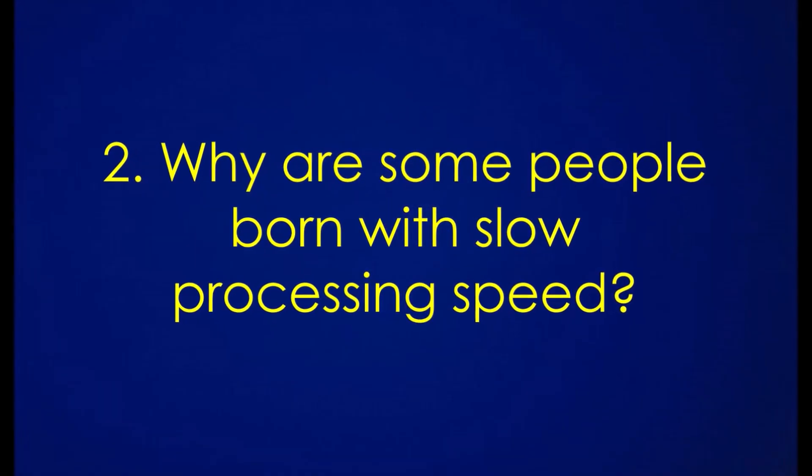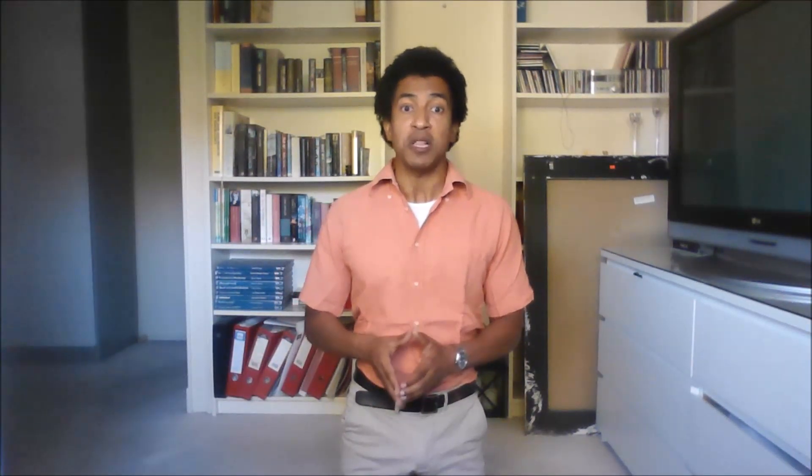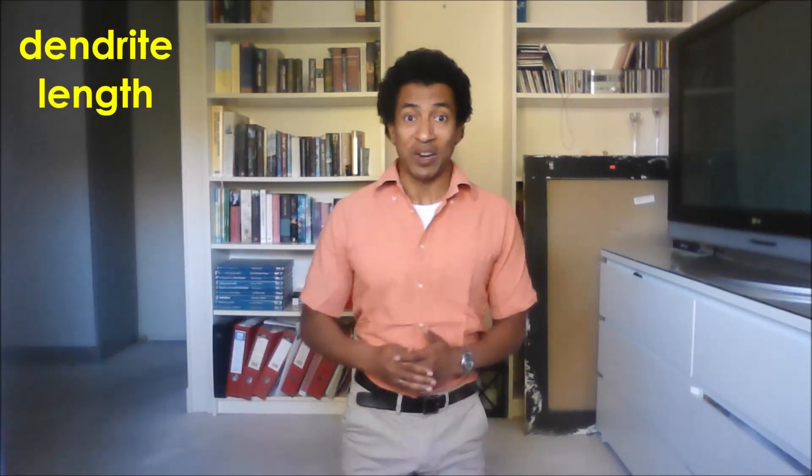Why are some people born with slow processing speed? Slow processing speed might be caused by someone's brain structure, specifically someone's dendrite length. What are dendrites?